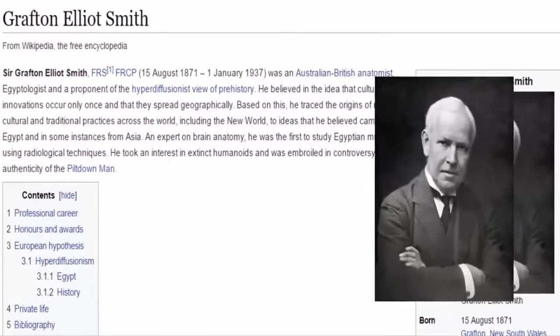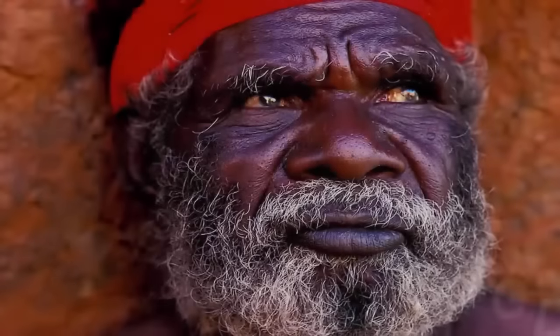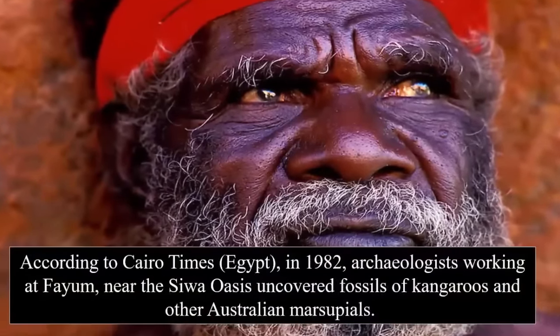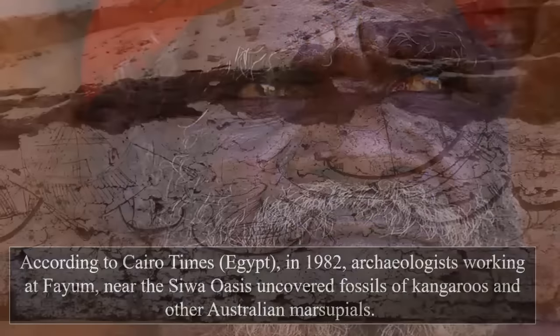In 1911, Elliot Smith also became especially interested in the fact that the Australian aboriginals and the neighboring peoples had certain customs of mummification which were very similar, if not identical, to that of ancient Egyptian methods. Due to this evidence, people began to postulate a pre-Columbian visit to the Australian continent.